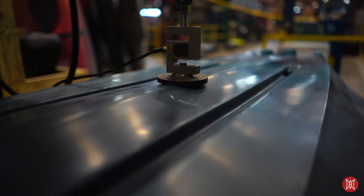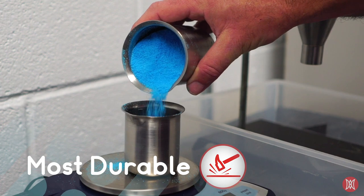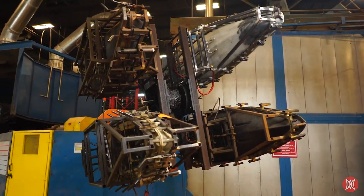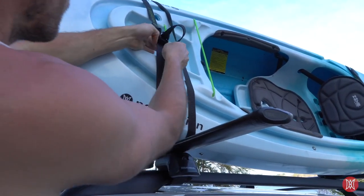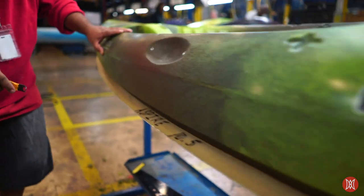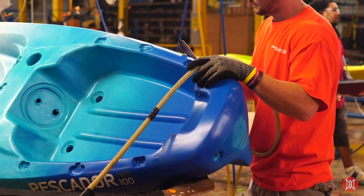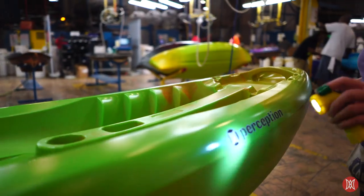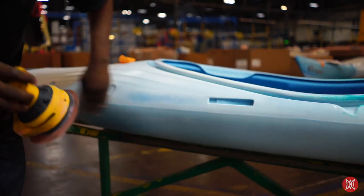Also, Perception kayaks are the most durable, built with a proprietary high-density polyethylene using the industry-leading rotational molding process. All of our kayaks provide the highest UV, impact, and abrasion resistance throughout the entire boat, even down to the graphics. Finally, we are proud that all Perception kayaks are molded and hand-assembled in the USA, and we proudly employ over 400 craftsmen and women who bring the joy of being on the water to you.